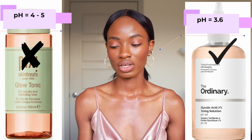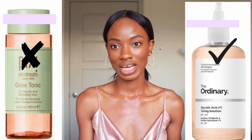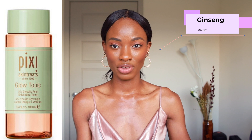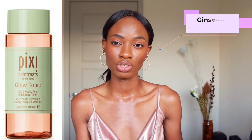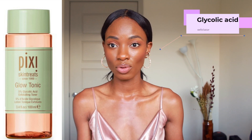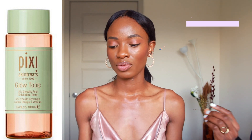Moving on to the ingredients in these products. Obviously they both contain glycolic acid. Starting with the Pixi Glow Tonic, they highlighted some ingredients: ginseng, which is great for energy levels; glycolic acid, which we know is an exfoliator; and aloe vera, which hydrates. Looking through the ingredients, I will point out that this product contains witch hazel.